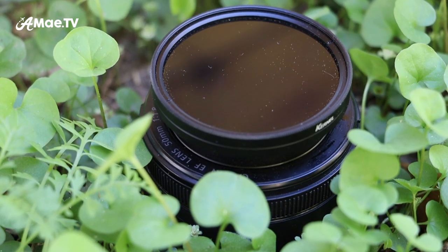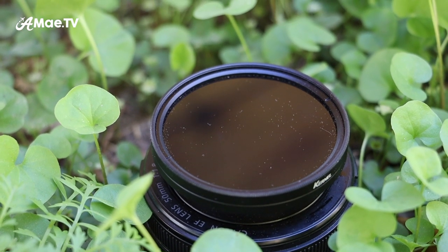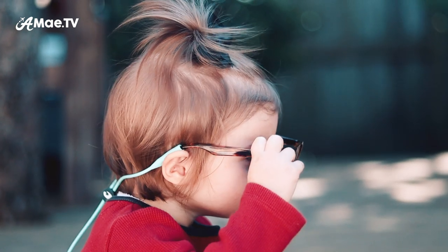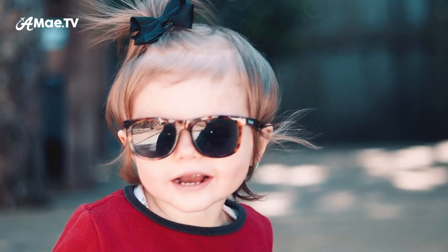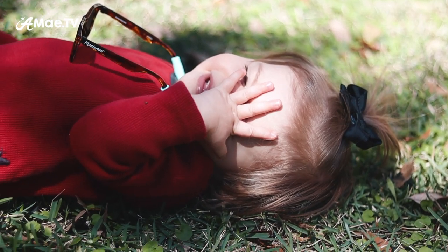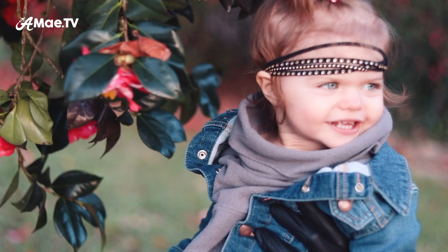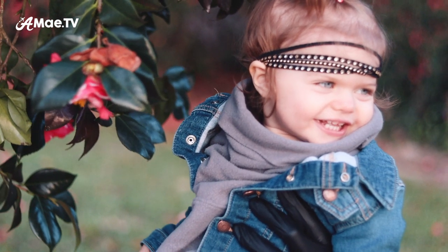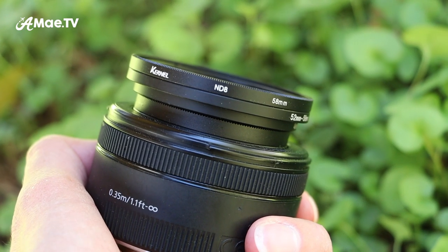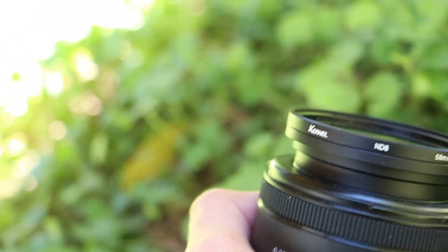I'm also using a neutral density filter — I've got an ND8 on this one. This is basically sunglasses for your camera; what it does is darken everything up. You might ask why on earth would you want to darken everything up. The reason is because when you have that super wide aperture, it's going to let in a ton of light — sometimes too much light. So when you've got your ISO all the way down and it's still way too bright, in order to keep the aperture at 1.8 you need that neutral density filter. It's a cheap thing to buy and I'll link to it below.